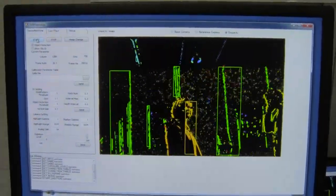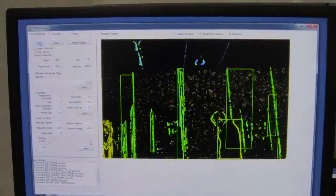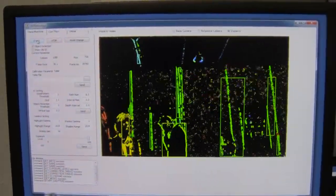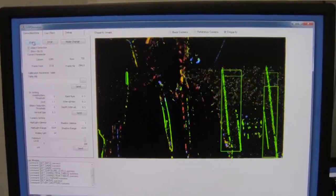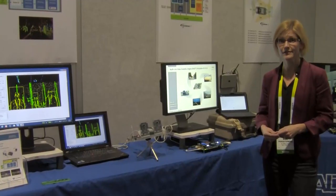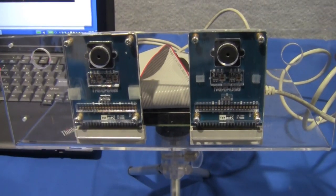So if I walk away, you'll see the color changing, as well as if I walk closer. These cameras are actually tuned for optimal operation at a distance of 30 meters, using 720p cameras running at 30 frames per second.